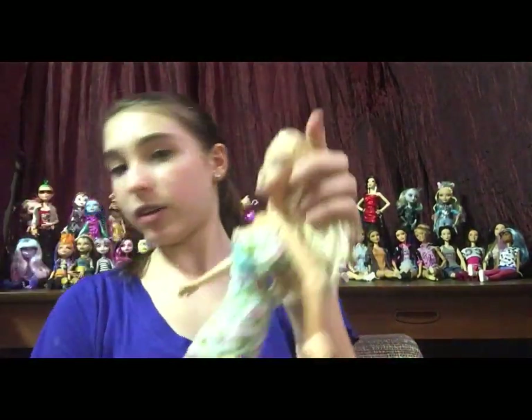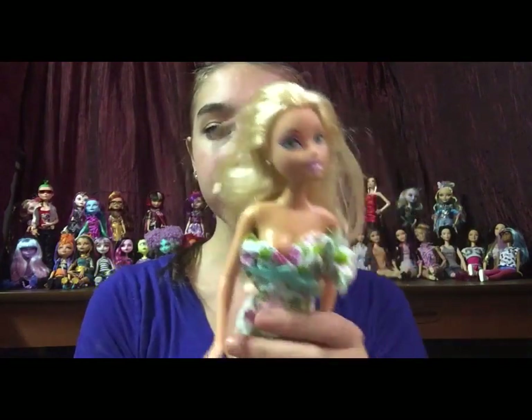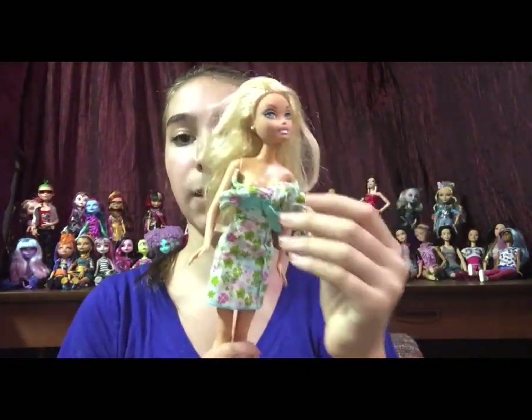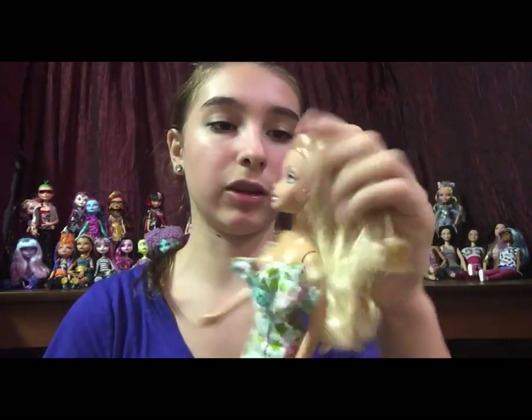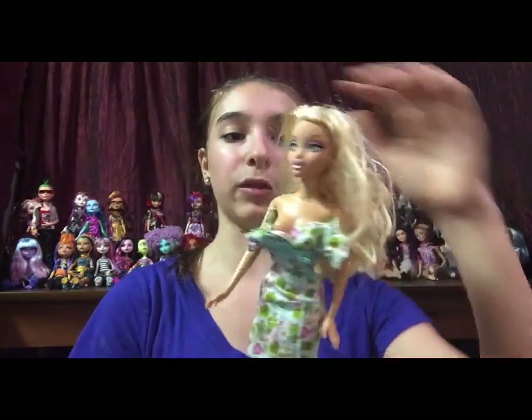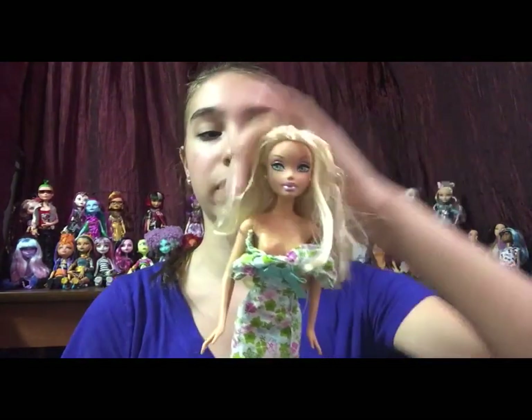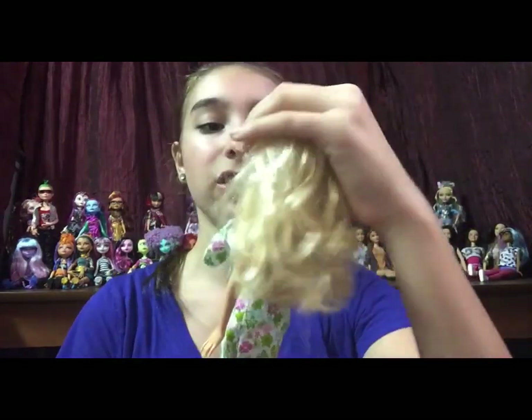Last four dolls. Here is another My Scene doll. I don't think this dress belongs to her, and for some reason the person who put it on her didn't even put her arms in the sleeves. But she is in really good shape. Her hair is still in its original style — I think these strands are supposed to be in front of her face with the rest pulled back. It just needs a brush — it's not that frizzy. Her face is all good.